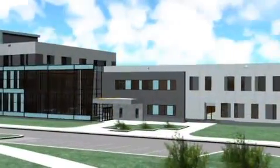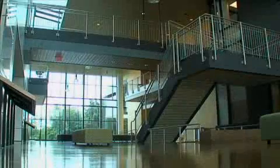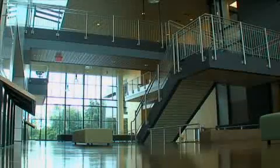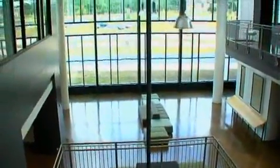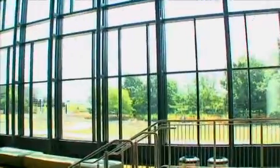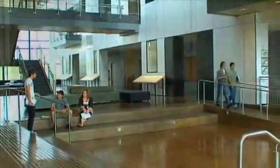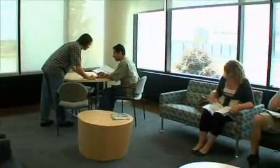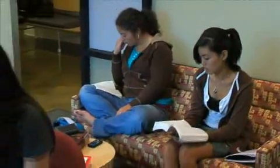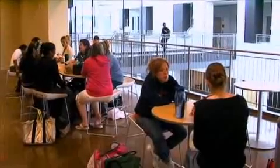The common areas include what I think is the hallmark of this building: the atrium space, which is a beautiful, open, very light-filled area that allows you to see from the north to the south side of the building, get a beautiful view of the prairie, and have a common meeting ground for students and events for the community. We also have scattered throughout the building multiple lounge areas for students to study in groups or individually — very nice, comfortable, well-lit spaces for students to relax and study.